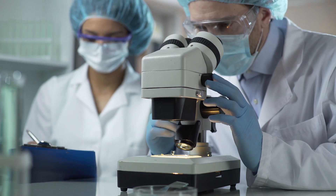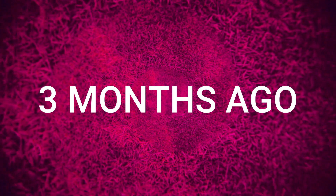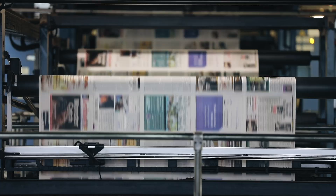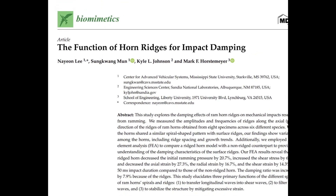They studied the structure and composition of ram ridge horns. And just three months ago, they published a pretty amazing paper titled, The Function of Horn Ridges for Impact Damping.